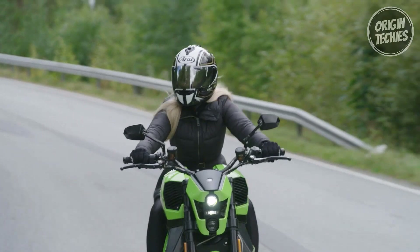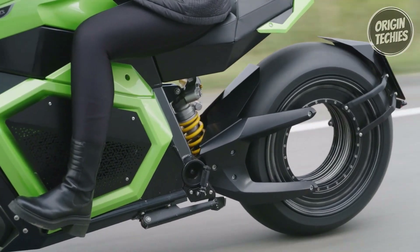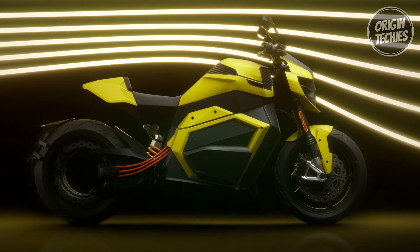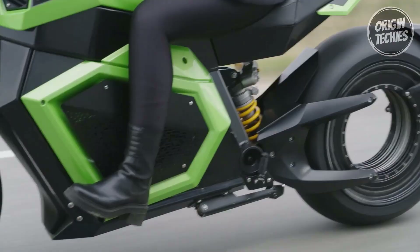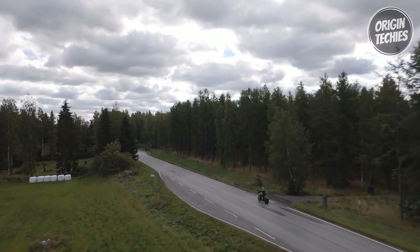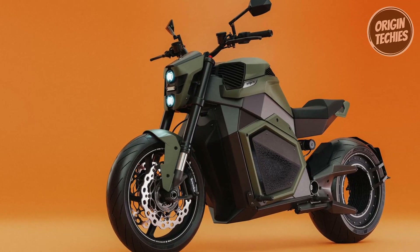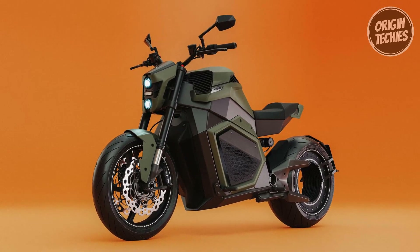Exceptional suspension travel ensures a smooth ride, with a comfortable seat height of 780 mm and a wheelbase of 1,540 mm. Its sleek design is amplified by a width of 895 mm, height of 1,128 mm, and length of 2,197 mm, all harmonizing to deliver an impressive weight of 245 kg. The Verge TS Ultra surpasses expectations, redefining the electric motorcycle landscape with unparalleled power, range, and innovation.